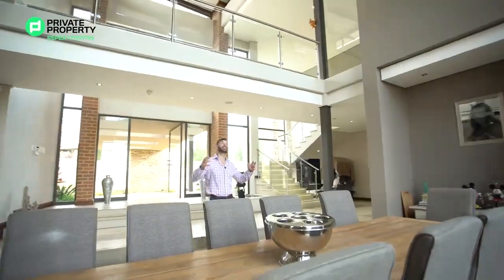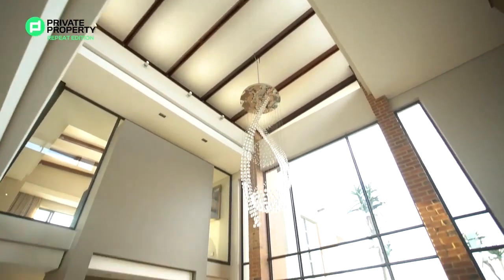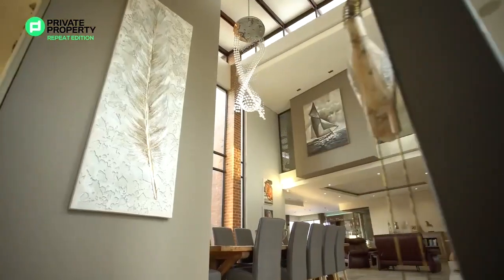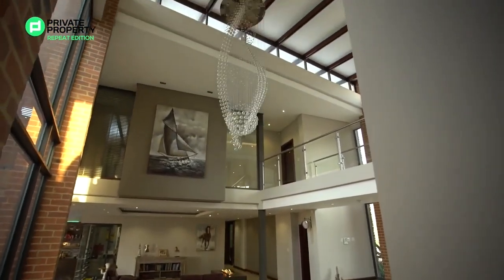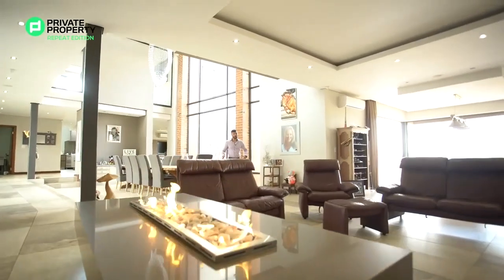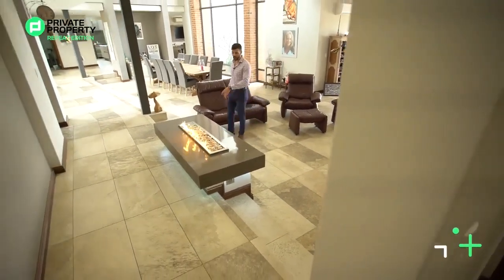Moving down these stairs, the first thing you'll notice is the 10-meter ceilings, this stunning chandelier draped over this 12-seater dining room table, and just in front of you floor-to-ceiling glass looking out onto the pool and the stunning grounds. Wrapping around here you'll see space for you to utilize however you wish, and coming from the dining room area we find ourselves within the living room or lounge area.